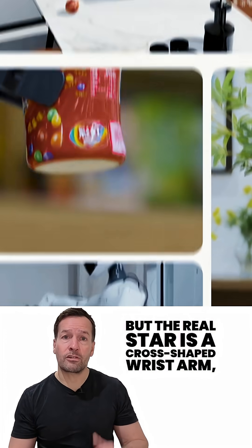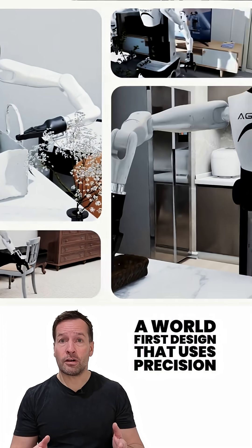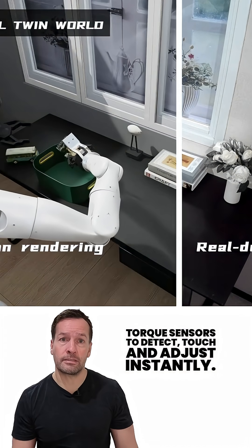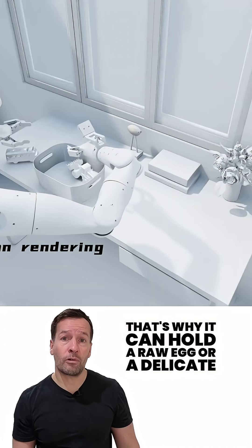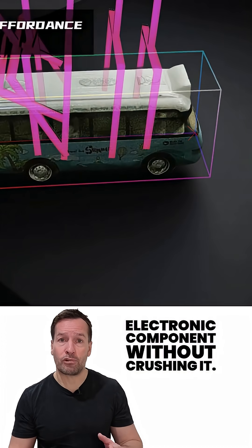The real star is a cross-shaped wrist arm — a world-first design that uses precision torque sensors to detect touch and adjust instantly. That's why it can hold a raw egg or a delicate electronic component without crushing it.